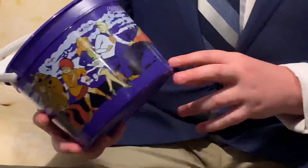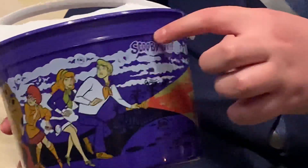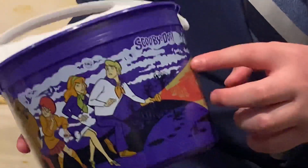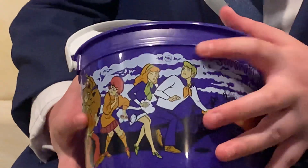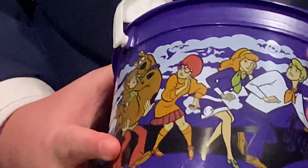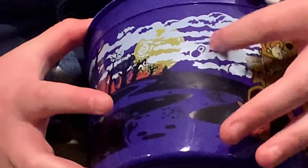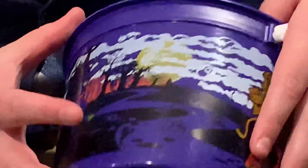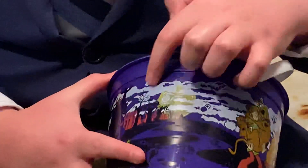Another neat thing is that the Scooby-Doo logo — not sponsored — is right here in the clouds. You can also find silhouettes in the clouds: a spider, a mummy, a bat, a lock, and a pumpkin. And with the pumpkin there's a big yellow moon right there.